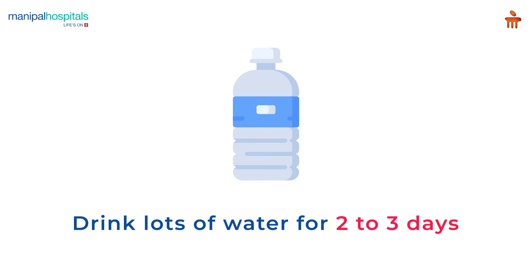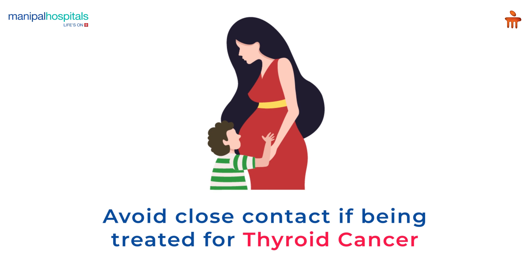Post-procedure, drink lots of water for two to three days and avoid close contact with pregnant women and juveniles.